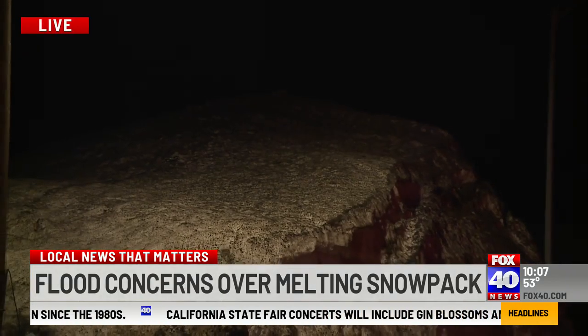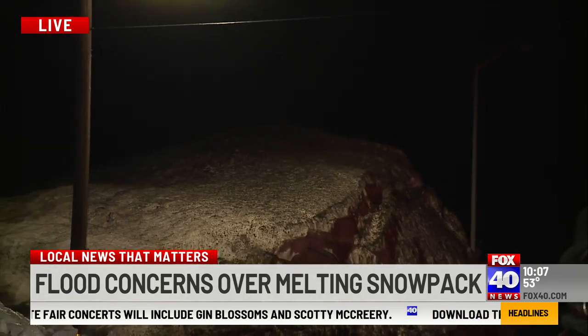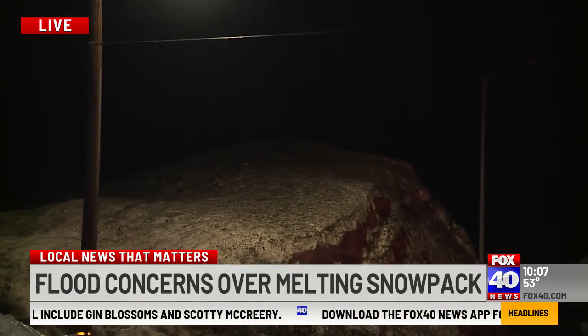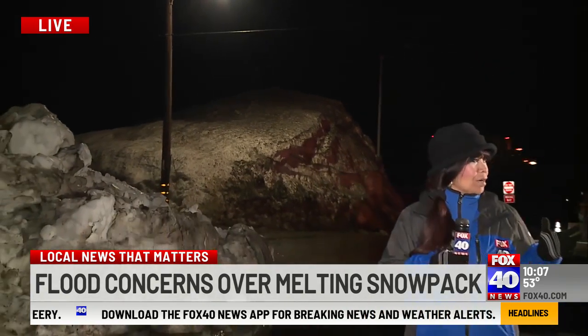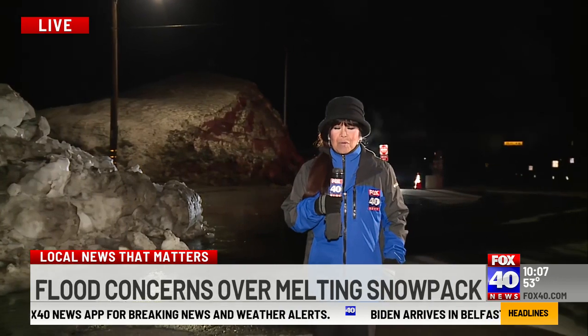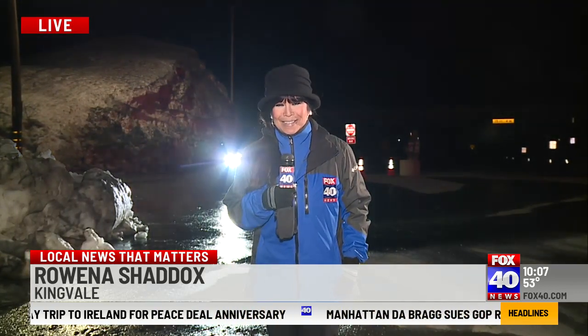Now, we called that big mountain of snow over there Mount Kingvale just a couple of months ago. I'm no Zach Bueto, but at five feet tall, I can tell you there's still mounds of large snow here around me that eventually will have to melt. Reporting live from Kingvale tonight, covering local news that matters, Rowena Shaddix, Fox 40 News. Row, you might not be as tall as Zach, but you're a force just as strong as he ever has been.